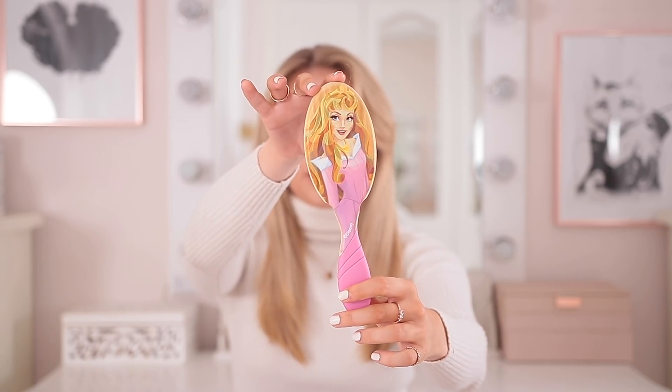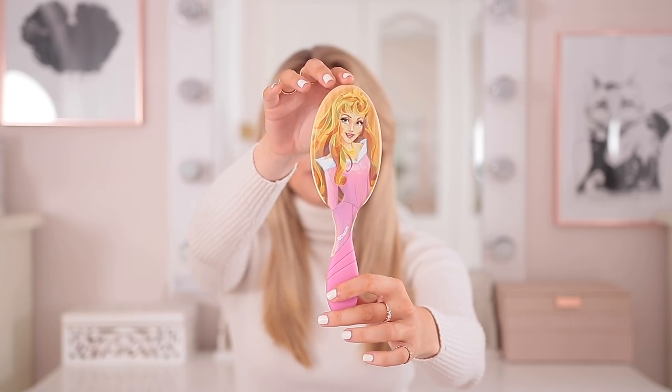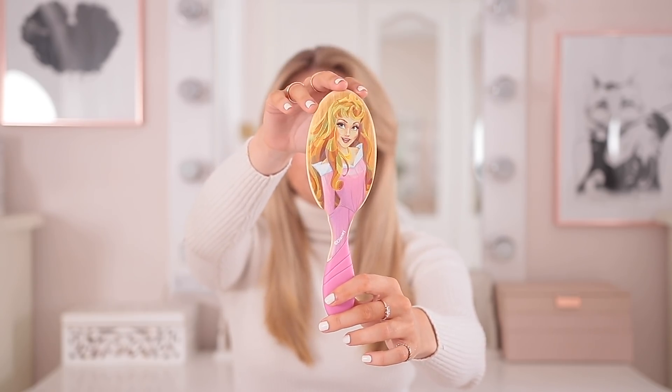How amazing is my hairbrush by the way? It was my Christmas present from Coco and it's a Wet Brush with Aurora on it — I'm literally obsessed with it.